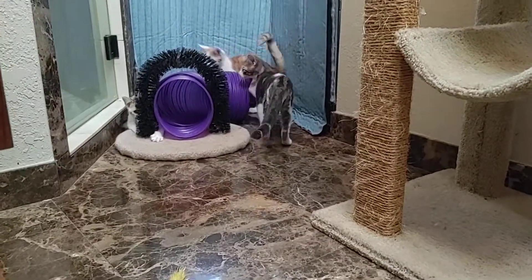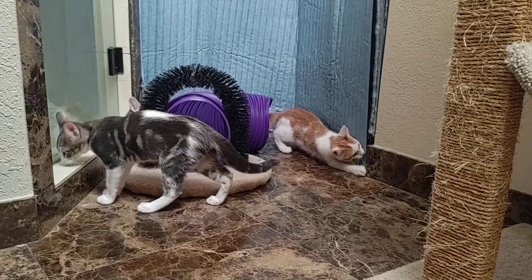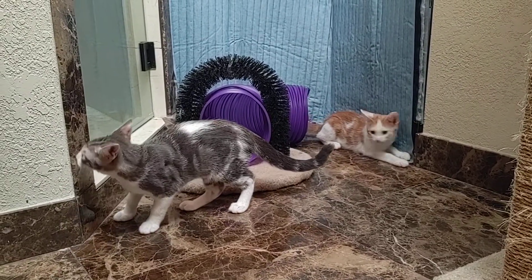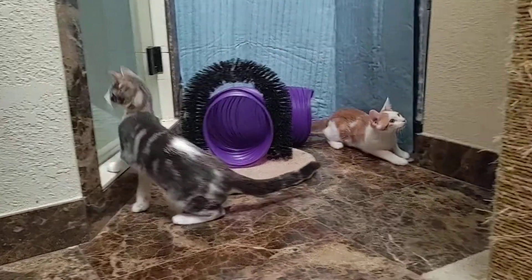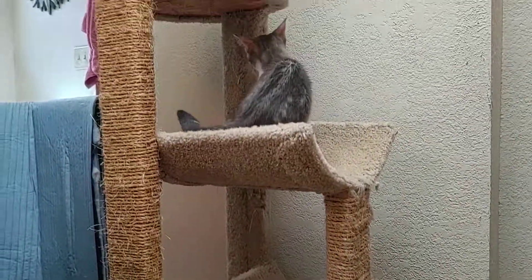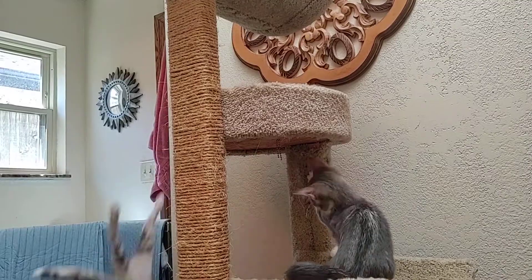This just gives you an idea of how active they are. They have all been spayed or neutered. We tested their mom for feline leukemia and FIV and she was negative, and as such they have not been around anybody else or any other cats since they were born, so they are all negative for those two viruses as well.